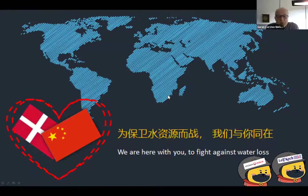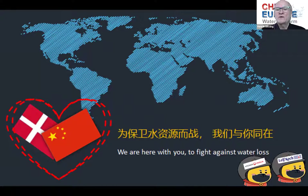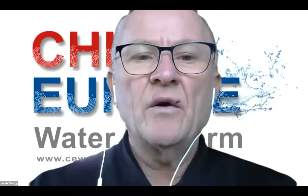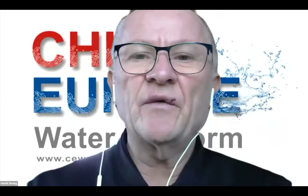Thank you very much for your attention — this concludes my speech. Thank you very much, Søren, and also for summarizing the barriers at the end of your interesting presentation. This is something we will come back to at our round table. We will now have the pleasure to invite Mr. Xiaoqiang Wang from IWA to take the floor.